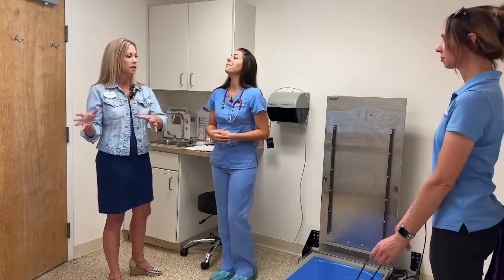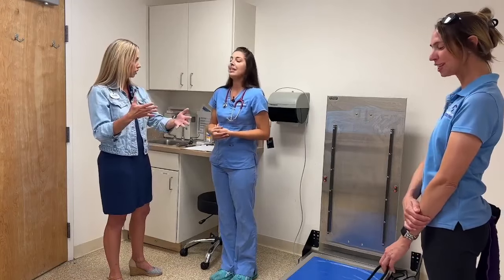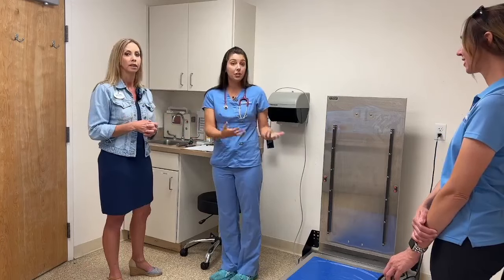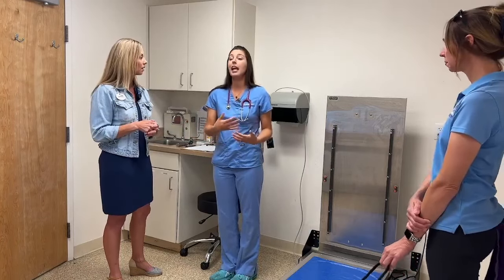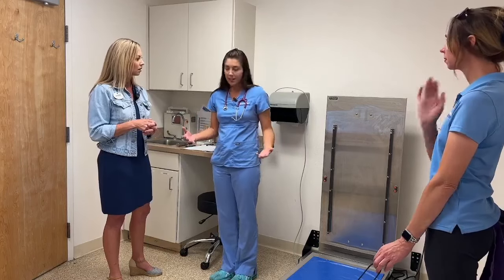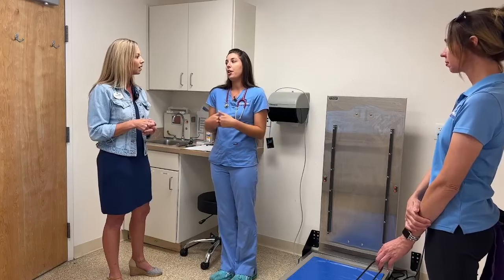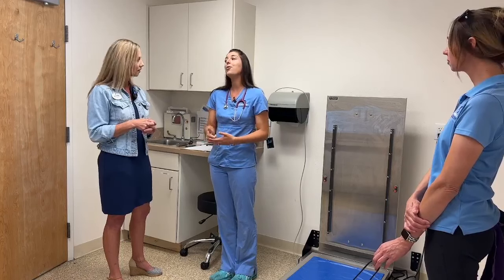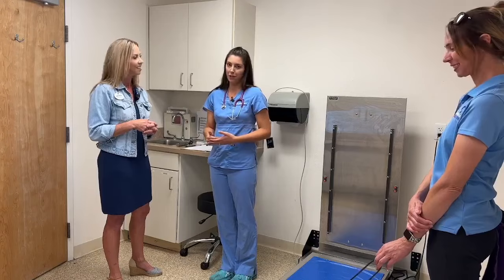So this dog did the whole puppy raising thing, came back and has been in training with our trainers, and now we're seeing if it's ready to be matched. The instructors determine if a dog can go to class. There are several candidates in a group and our job as the vet team is just to make sure that physically I would give the stamp of approval that health-wise this dog could be considered for class.